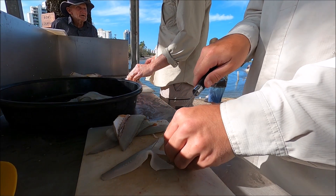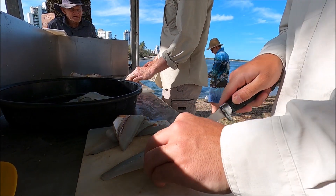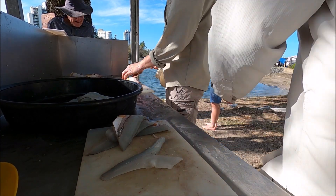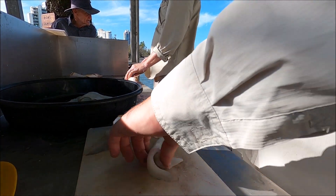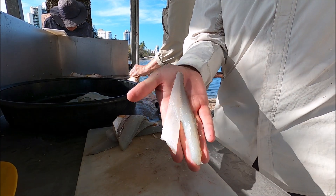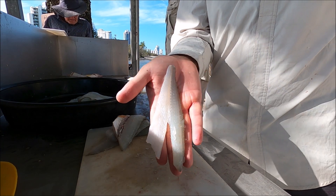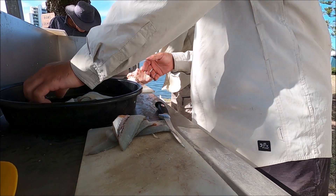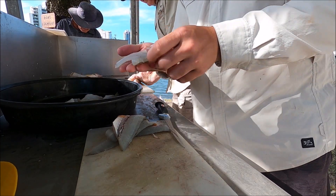Thanks so much for watching the video guys. I just thought I'd finish up by showing you just how white and beautiful these fillets look. We also bleed these fish by cutting them behind the gills, which makes a big difference too. Check this out and stay tuned because there's plenty more videos on the way. I appreciate you if you've watched this far - don't forget to subscribe. Thanks guys!